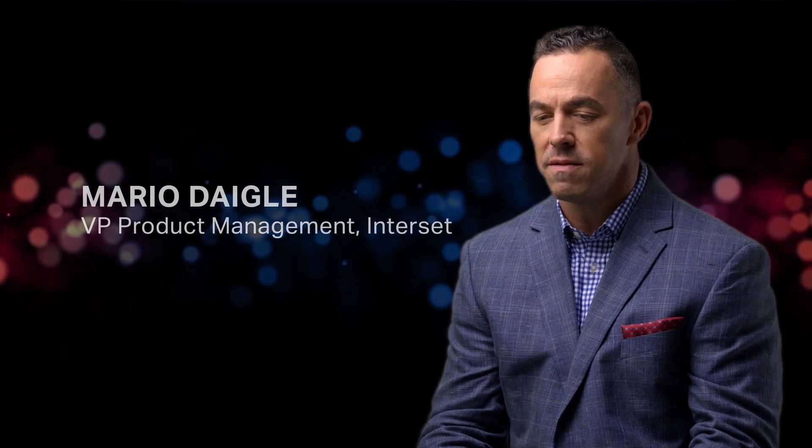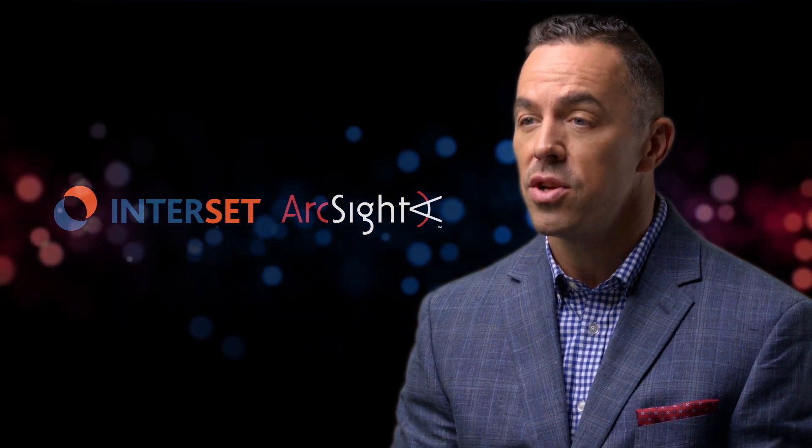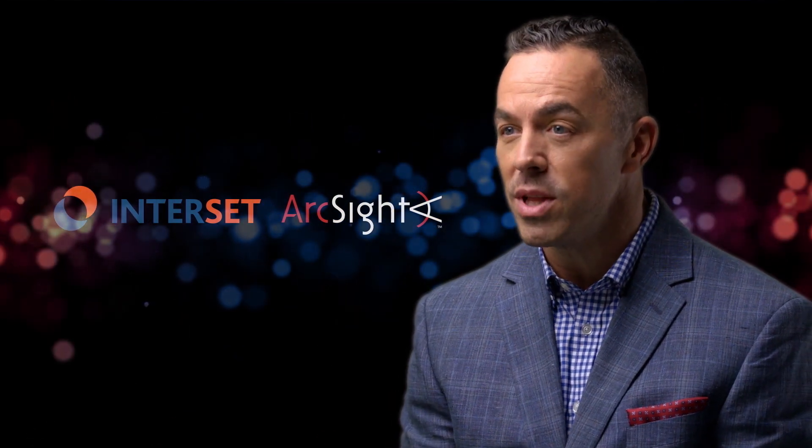Overall, from a security operations perspective, you have to be able to do three things: you've got to be able to acquire data, you've got to be able to detect threats and anomalies, and you've got to be able to respond to threats. The combination of Interset and ArcSight provides really good coverage to cover all those three areas really, really effectively.